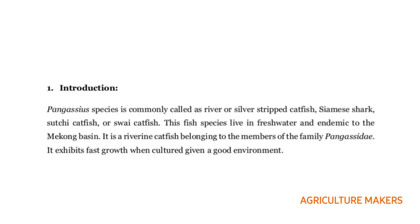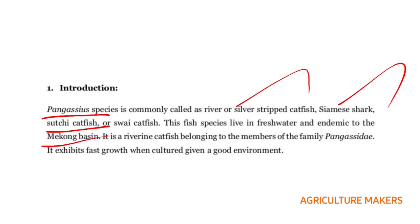Starting from the introduction, the catfish belongs to the genus Pangasius. The other names for this catfish are red or silver striped catfish, Siamese shark, Suchi catfish, or Swai catfish. It is a freshwater species and endemic to the Mekong basin. It is a riverine catfish belonging to the family Pangasidae and it exhibits faster growth when cultured in a good environment.